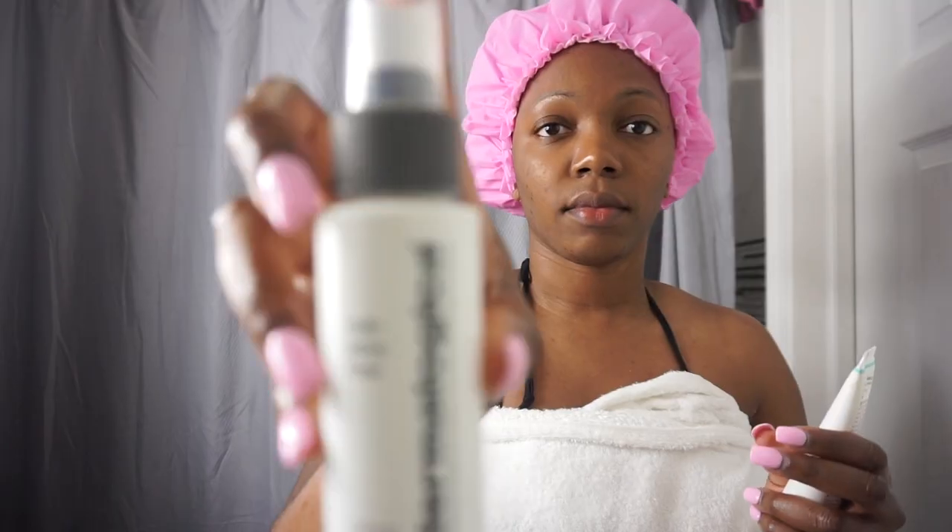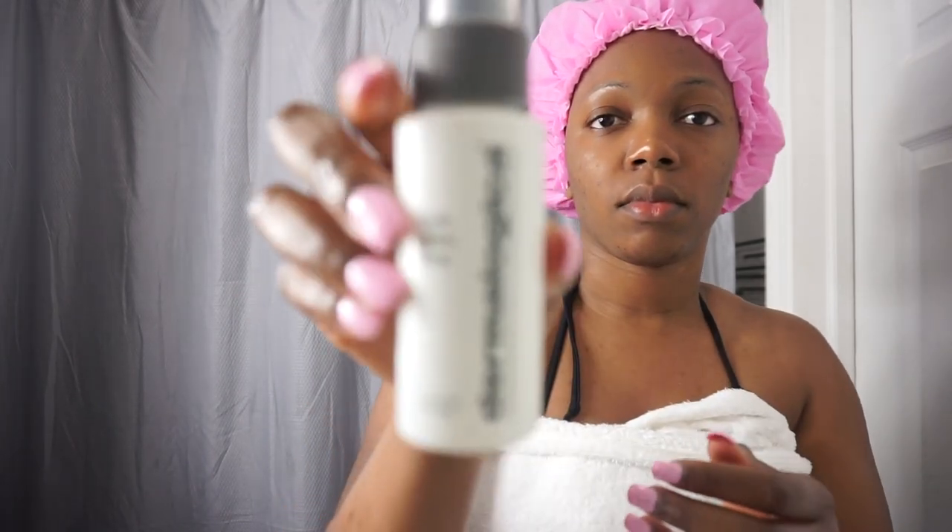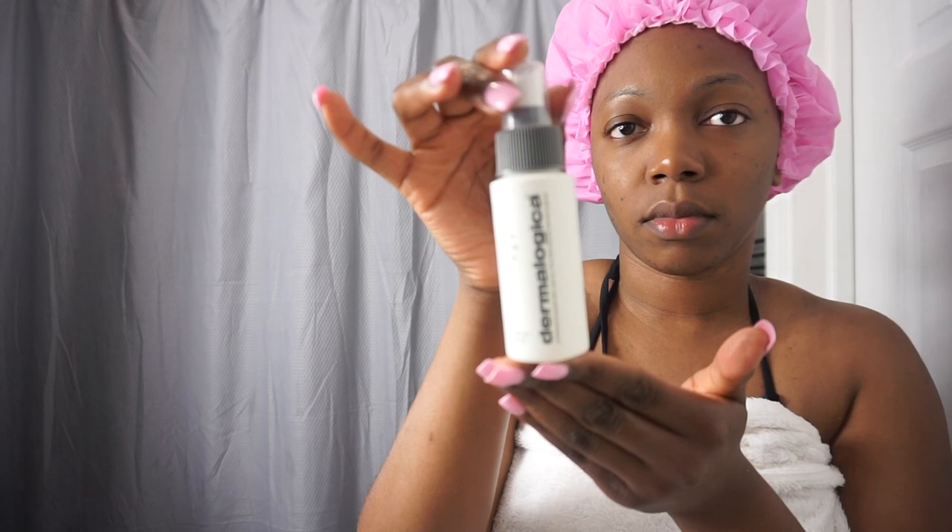Now it's time to use my toner — this is also by Dermalogica. I really like Dermalogica's toner — it feels really good. I spray it all over my face and then just fan it away if I'm in a rush. If I'm not in a rush, I just spray it on my face and go.